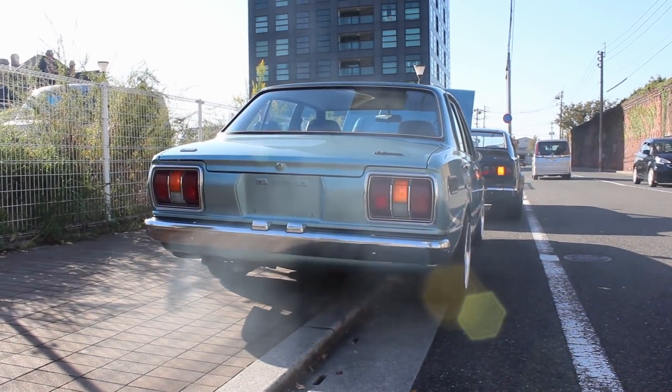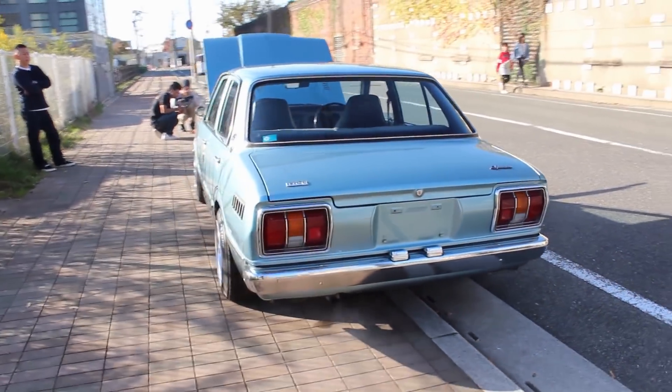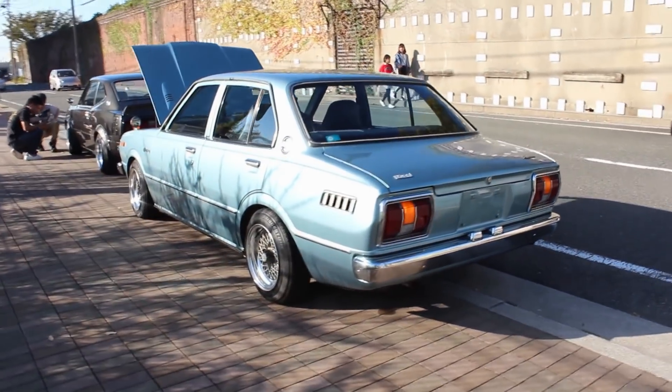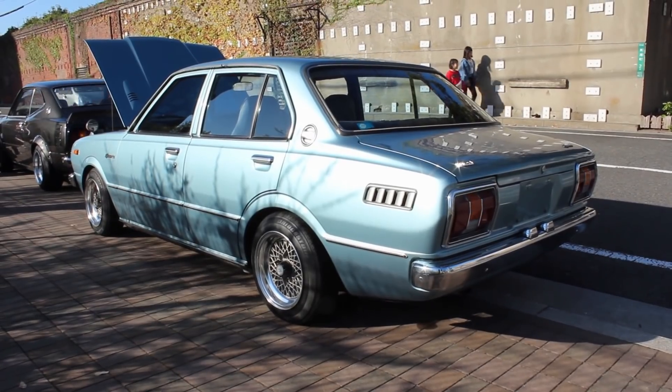We are far from done, but I would love to hear your thoughts on this car. Are you thinking, hey, it's like an E30 Corolla? It is, right? Yeah, the sheet metal is most certainly different. But anyway, leave your comments and thoughts below, and let's carry on.